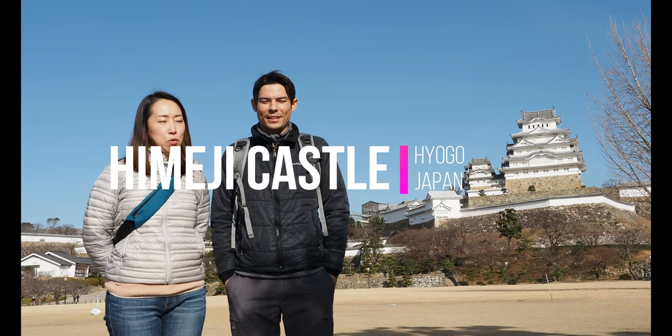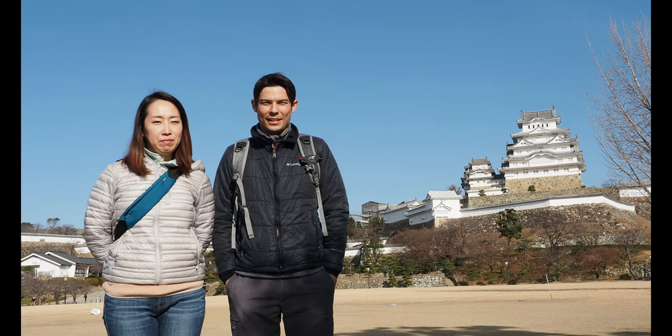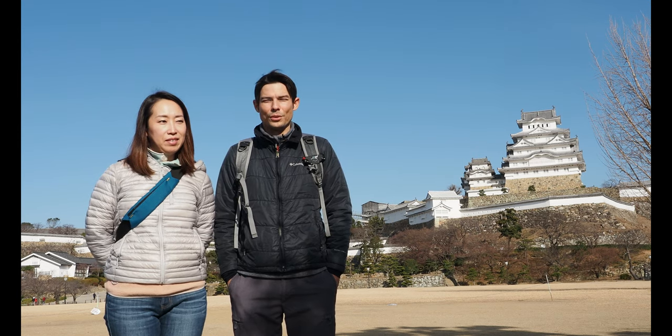We're outside of Himeji Castle, the most beautiful castle in Japan. It's also one of the largest and oldest ones in Japan.